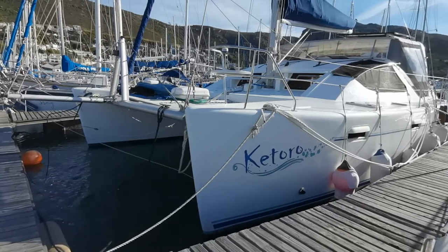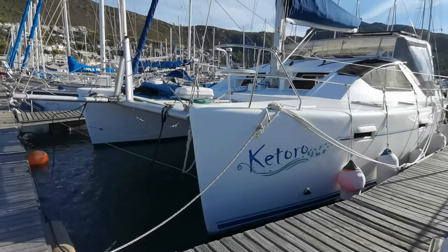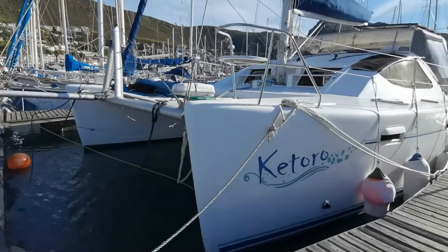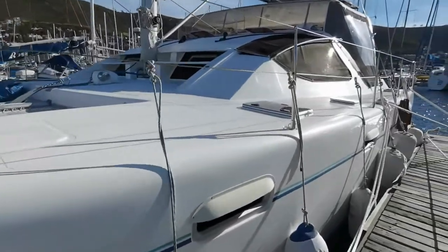Here we have the 2009 Admiral Forti, Kia Tora. She's been cruising for a number of years and is now sitting in Cape Town, South Africa.